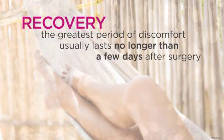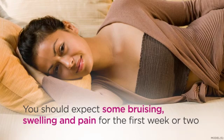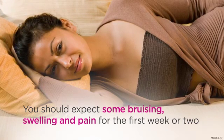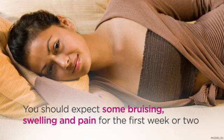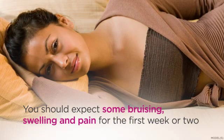Immediately after surgery, you may have a feeling of fullness in the breasts. The greatest period of discomfort usually lasts no longer than a few days after surgery. You should also expect some bruising, swelling, and pain for the first week or two. There may be stitches that will be removed after a week or ten days; others will naturally be absorbed by the body over a period of time. Swelling may linger for as long as one to two months, and pain medication will be prescribed to control any discomfort.